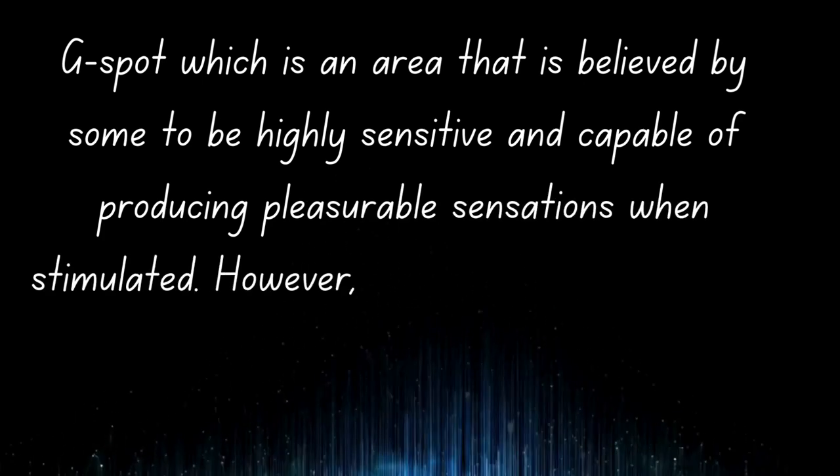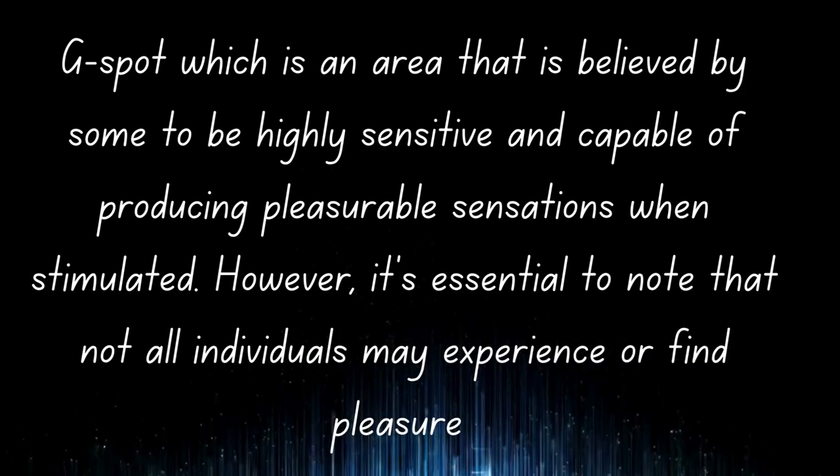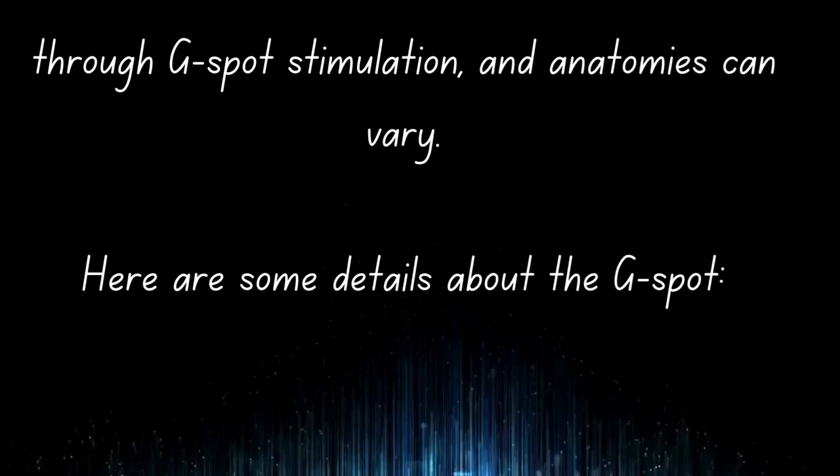However, it's essential to note that not all individuals may experience pleasure through G-spot stimulation, and anatomies can vary. Here are some details about the G-spot.